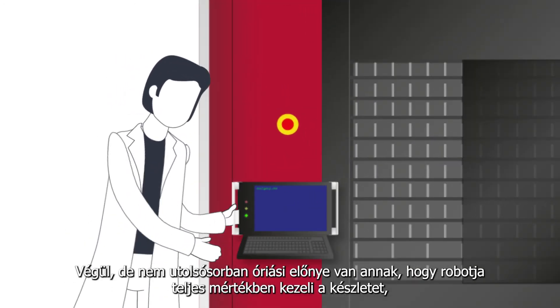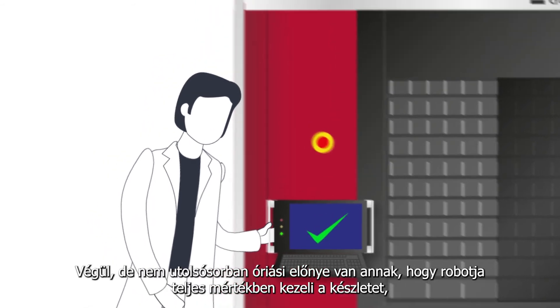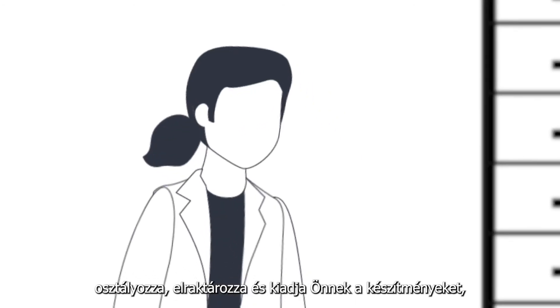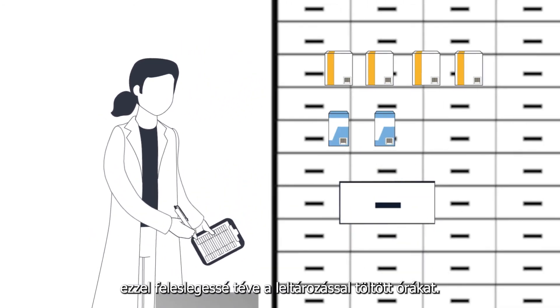Last but not least, there is a tremendous benefit of having absolute control over your inventory at all times, because the machine classifies, stores and retrieves the drugs for you, which makes hours of inventory unnecessary.